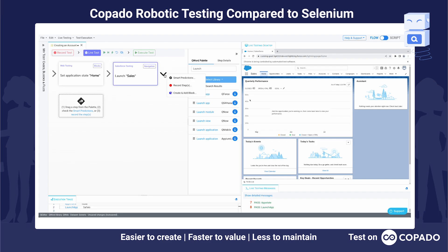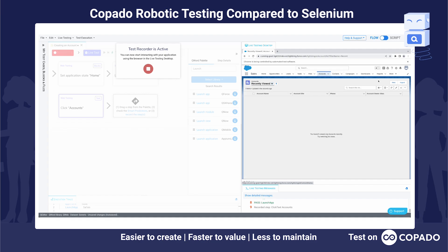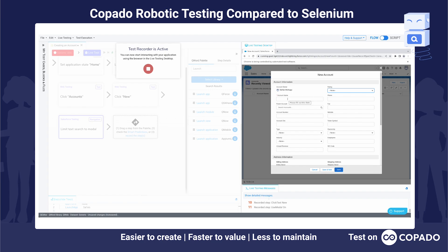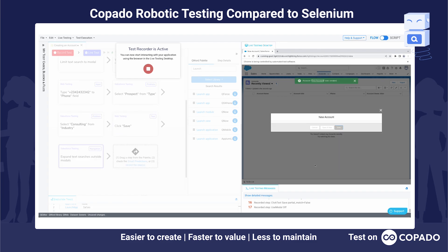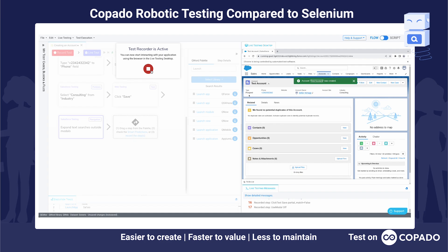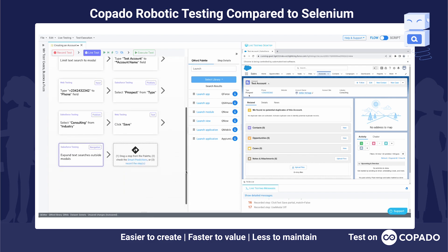What I'll do next is use the recorder — I can click on record test here. Our smart visual recorder will remember all the input I perform on the system under test and translate it into reusable keywords. So I can go ahead and specify a test account, add a phone number, give it a type of prospect, and an industry of consulting. Let's save. We can now exit the recorder, and you can see that we have created a fully readable, fully functional test case from my input.